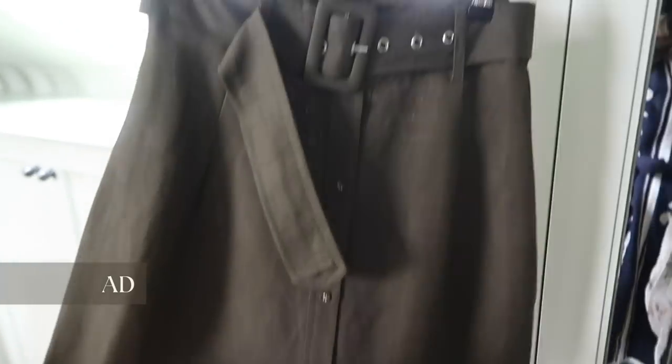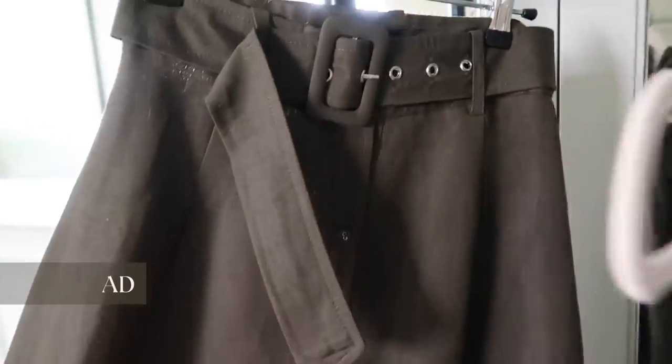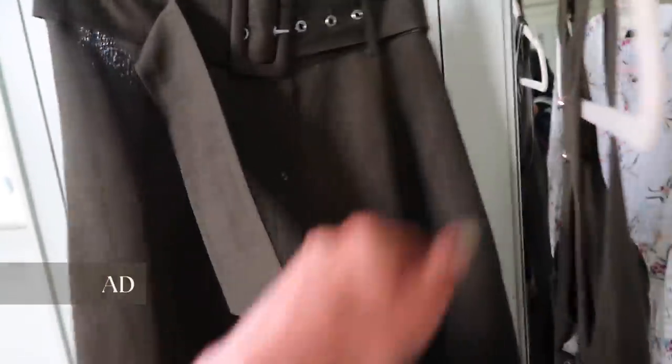I've had some deliveries this morning — some pieces from Oasis. This skirt, I am utterly obsessed with. I think I'm going to put that on now because this dress is so restrictive on my arms. I got a dress in the same color too. I think these belted pieces are going to look so lovely — really lovely casual pieces that can obviously be worn with jumpers or shirts as well to change it up.